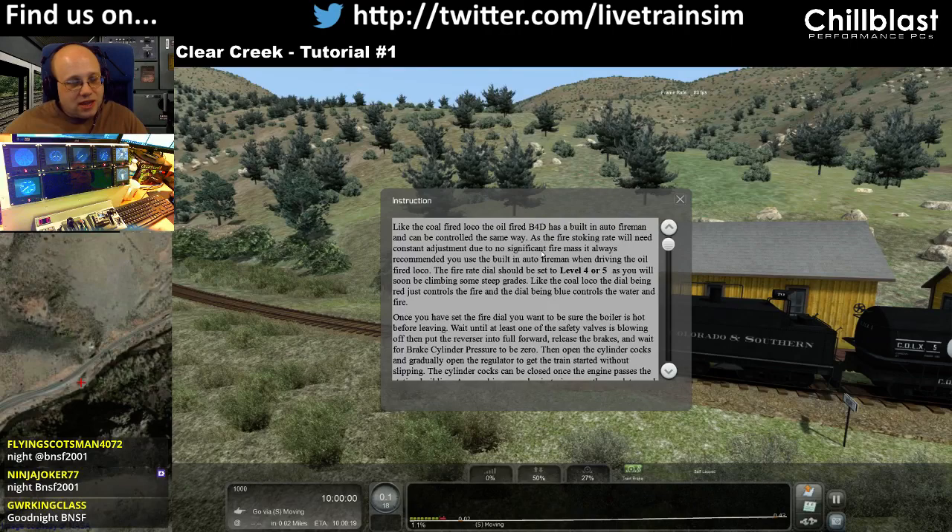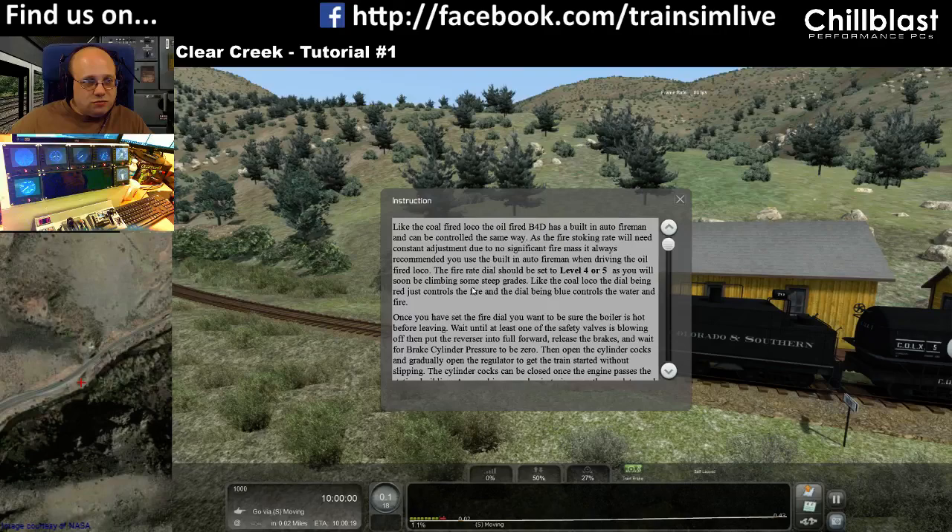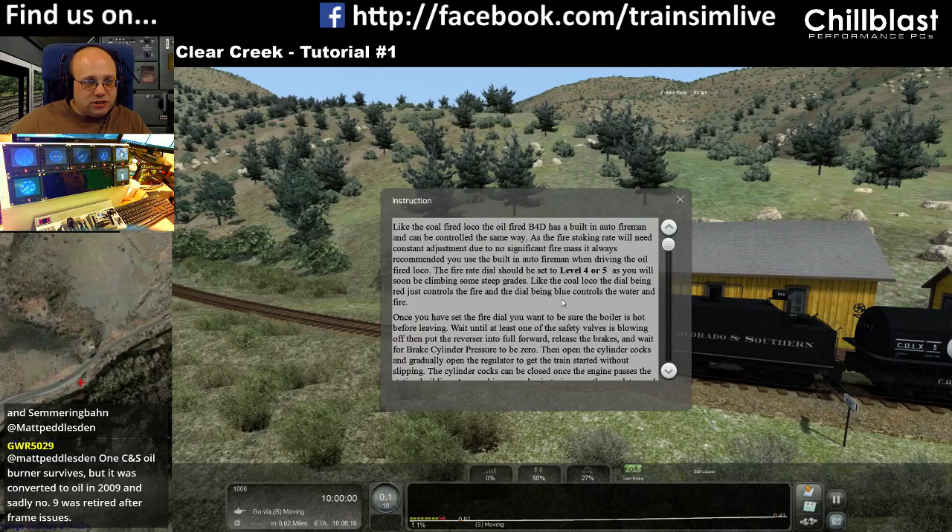Like the coal-fired Loco, the oil-fired B4D has a built-in auto fireman and can be controlled in the same way. As the fire stoking rate will need constant adjustment due to no significant fire mass, it's always recommended you use the built-in auto fireman. The fire rate dial should be set at level 4 or 5 as you'll soon be climbing some steep grades.